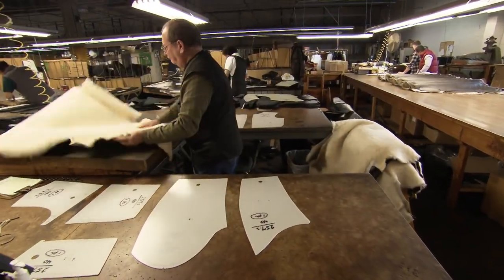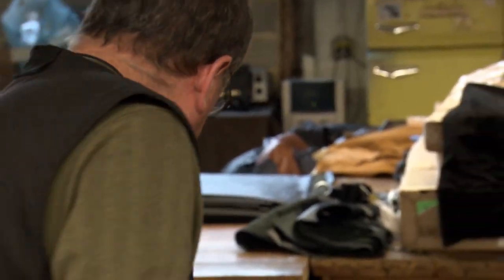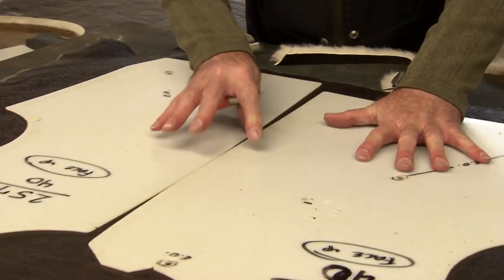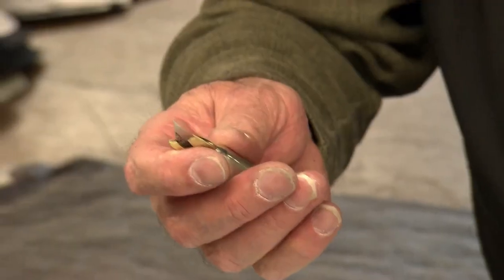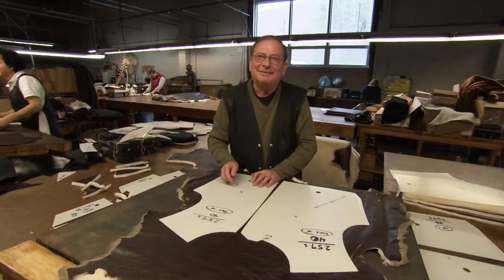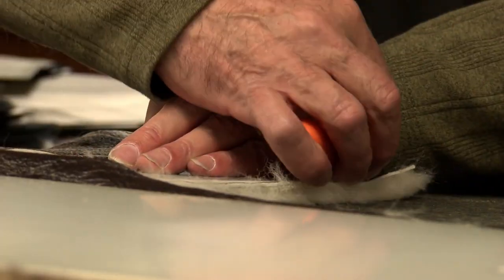The next challenge is slicing the jacket's different sections out of the hides — a job for John Gianfrancesco, who's been cutting sheepskin at Schott for 36 years. Sheepskin is expensive, so John needs to arrange the patterns to maximise the material he gets from each hide. It's like a puzzle — you've got to fit them in. He uses a razor blade to slice the skin, pressing just enough to slice the leather but not so much that it tears the wool.